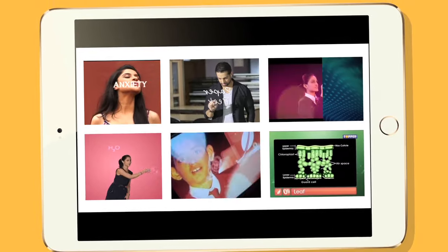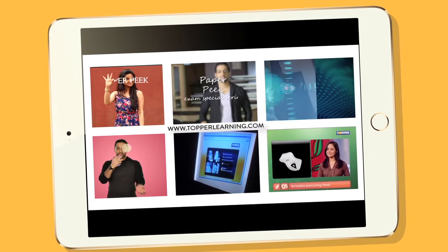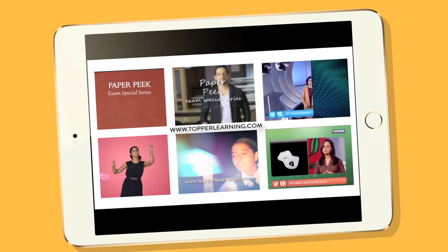And if you miss a live class, the recorded version of the class is always easily available to you on the Topple Learning website.